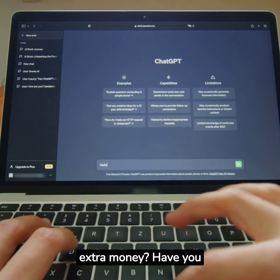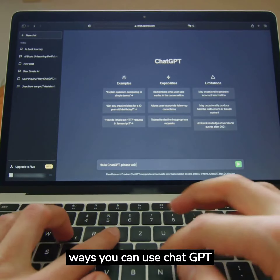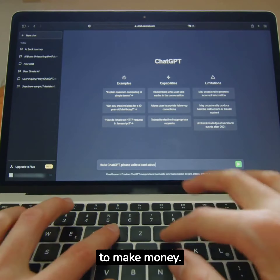Are you looking to make some extra money? Have you ever considered using ChatGPT? Here are 10 ways you can use ChatGPT to make money.